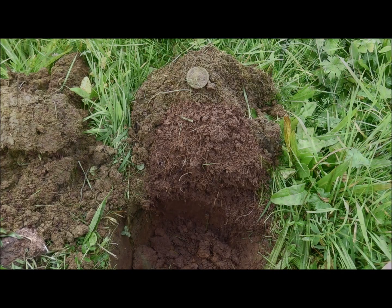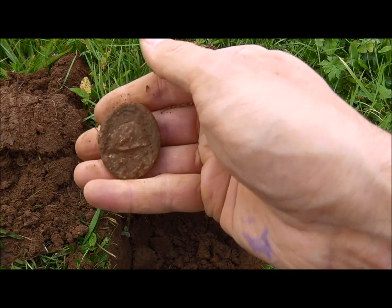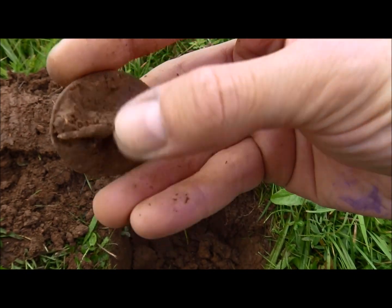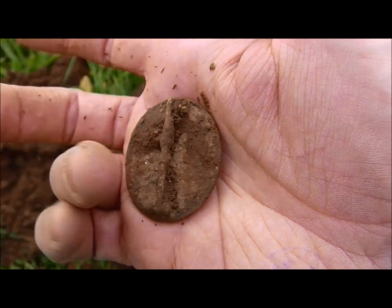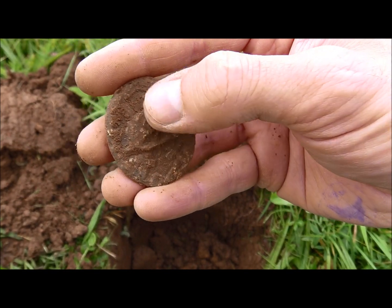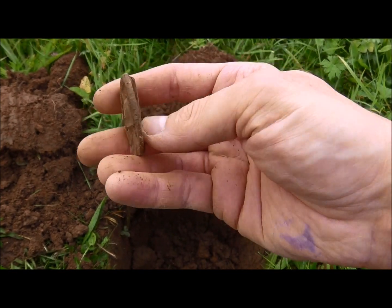Moving on. The next find is a wound badge from World War Two — I've found a few of these. The needle is still intact, but I think the material is aluminum. It's grotty. You can see the swords going through here and the swastika on the helmet. Yeah, quite a common find.